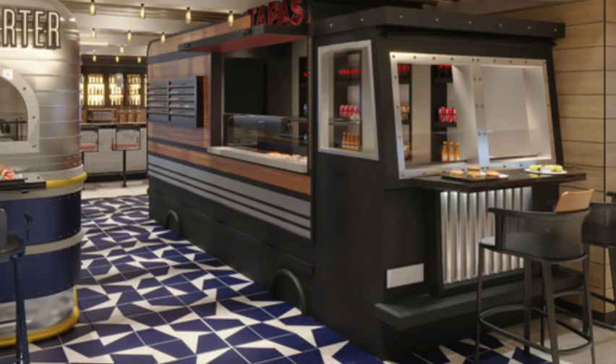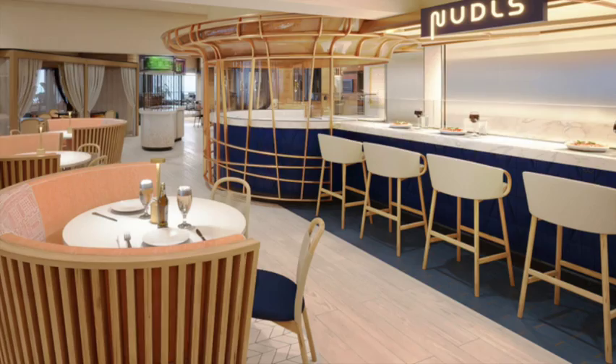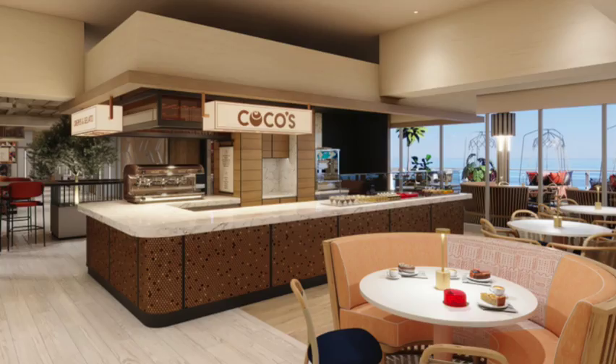Indulge Food Hall is a food truck inspired indoor and outdoor area. They have delicious Latin food, a noodle bar stand, a rotisserie, and it looks like they're going to have a cube barbecue stand — a lot of great options. Most of these are complimentary, but some like Coco's and Starbucks carry an extra charge.